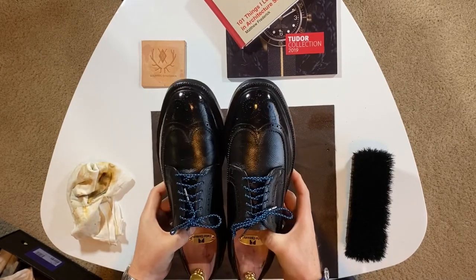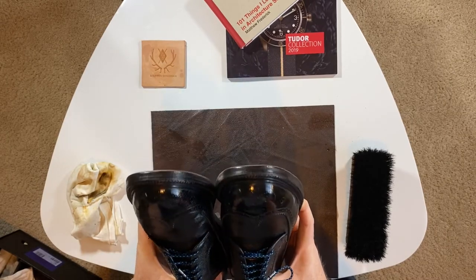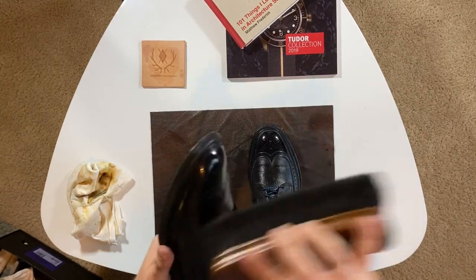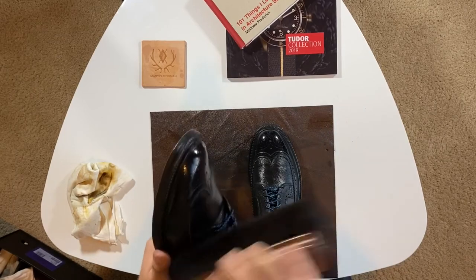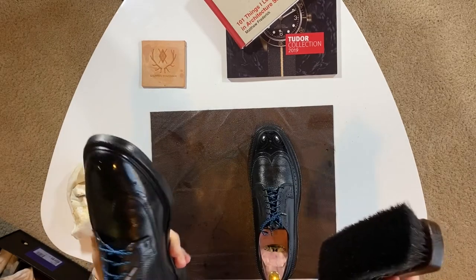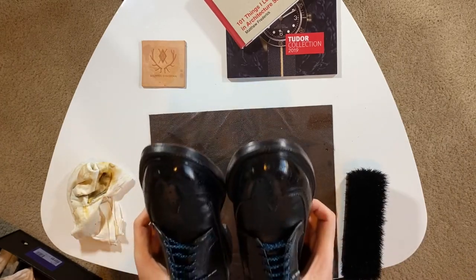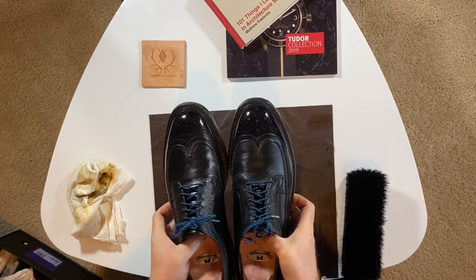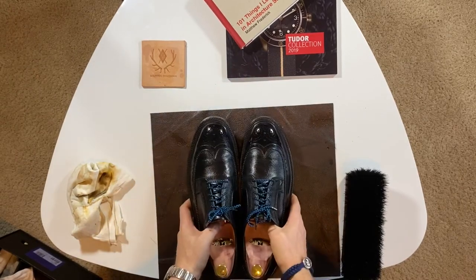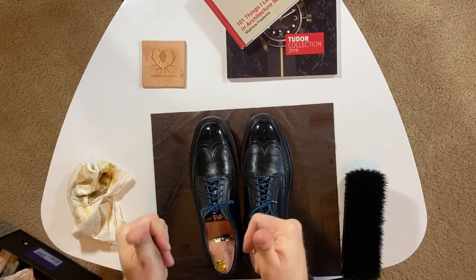That's it for this one. Thank you guys so much for watching — I think they are amazing. I am so glad I got this pair of shoes. I'm definitely going to be looking at the used shoe market a little more, because you can definitely find some gems out there for a fraction of the price, especially when it comes to shoes like these that you can't find anymore — they don't make Hanovers anymore. Give it a thumbs up if you liked it, and don't forget to subscribe. Thanks again guys, see you in the next one!